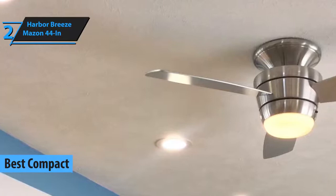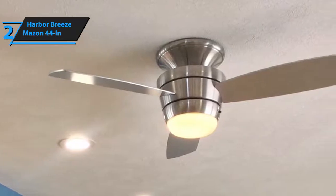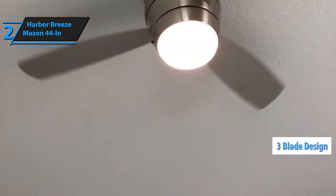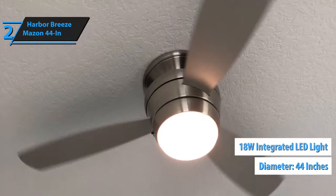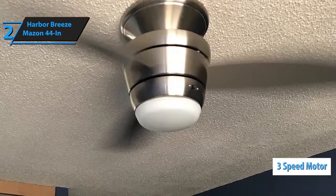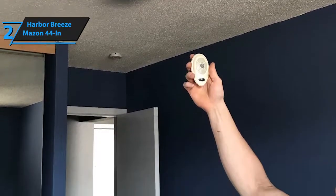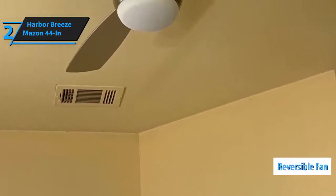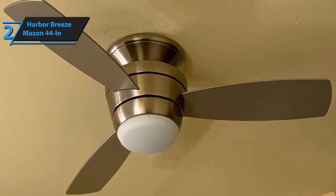If you prefer a more minimalist and space-saving look, then the Harbor Breeze Mazan is for you. This ceiling fan has a brushed nickel finish, which makes it highly resistant to moisture damage and corrosion. What you'll love most about this design is how compact and minimal it is. This is a 3-blade design, which means it can reach higher speeds compared to a 5 or 4-blade design. The main diameter is only 44 inches. There is an integrated LED light of 18 watts, which saves more energy than traditional bulbs. You also get a 3-speed motor that can be controlled by remote control — the addition of the remote control feature is quite the charm, as some ceiling fans don't feature remote compatibility, while others don't come with the remote included. This ceiling fan is reversible, meaning the direction can be changed, so you can cool your room in the summertime and heat your room in the winter.